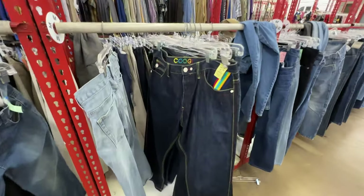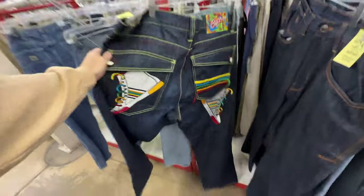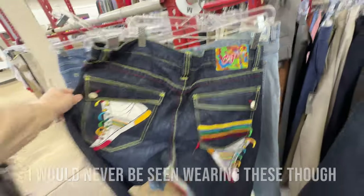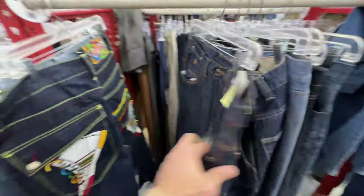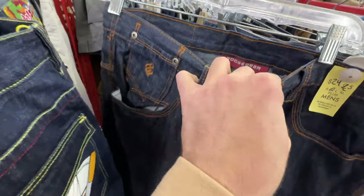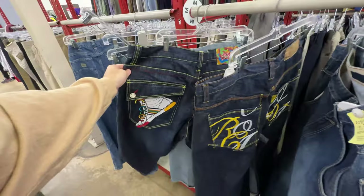They got some of the craziest jeans I've ever seen — they got Coogee jeans. Look at the back of these, man. They are $30. That's full embroidery. That bag tag is fucking crazy. Those are wild. And then these are pretty sweet too. Why do I not know what brand this is? Oh, it's Rock. I can't justify spending $30 on these, but maybe the Coogee ones though. Let me do some research.